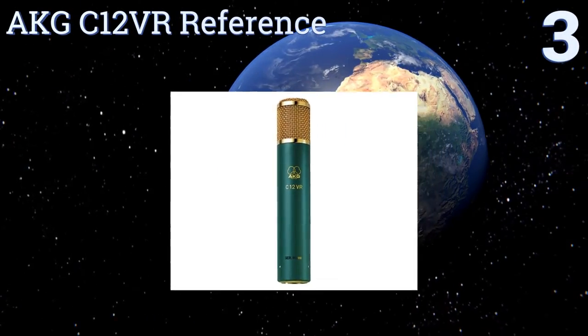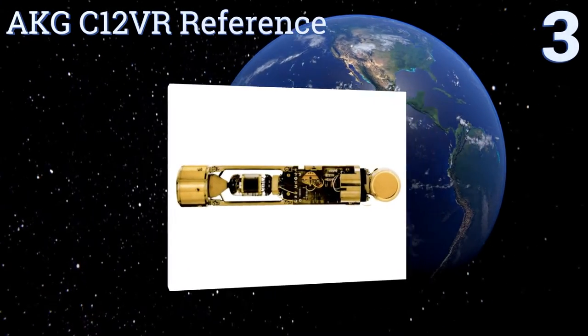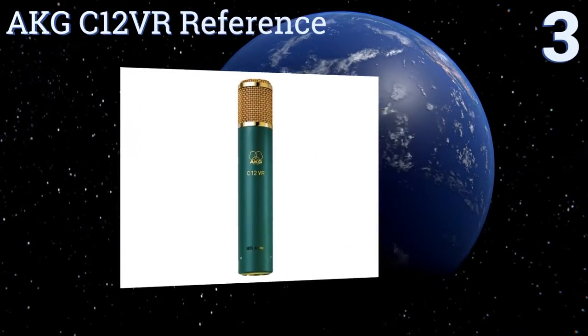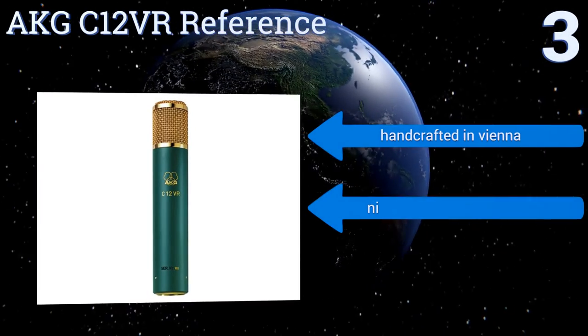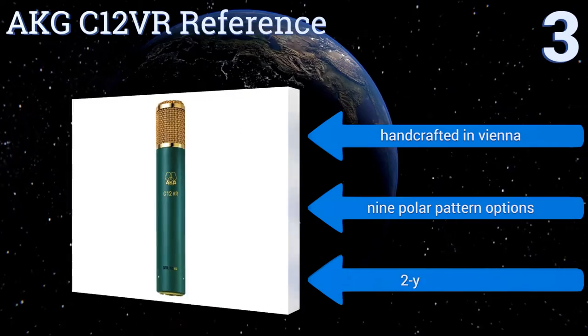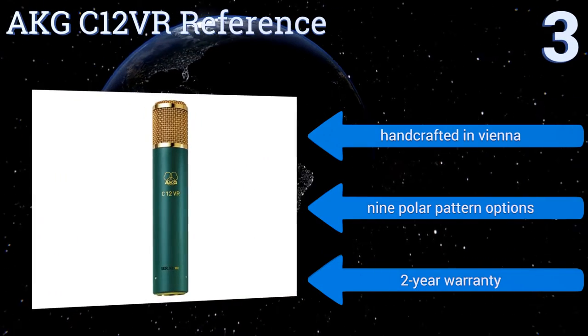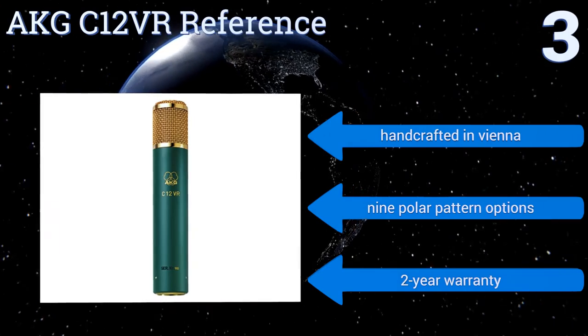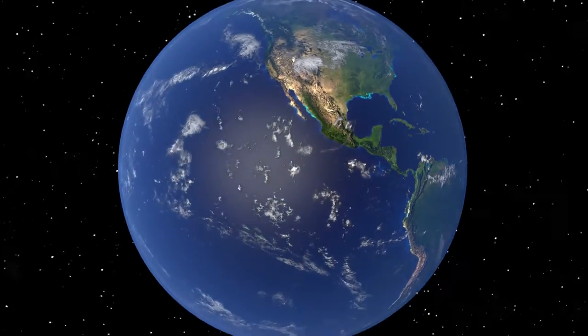Nearing the top of our list at number three, despite its incredibly attractive green and gold finish, the aesthetics of the AKG C12 VR Reference represent the least of its value. With an internal edge-terminated CK12 capsule and an original 6072A vacuum tube creating the model's signature sound, it's handcrafted in Vienna and features nine polar pattern options and a two-year warranty.